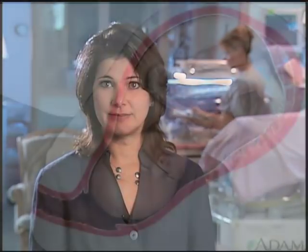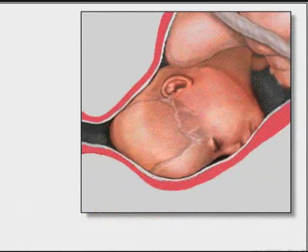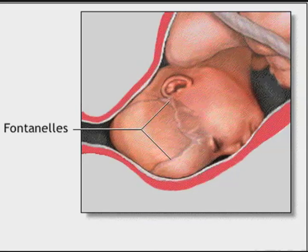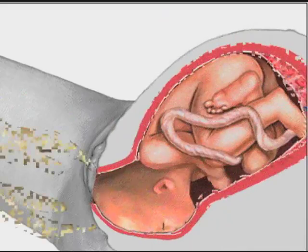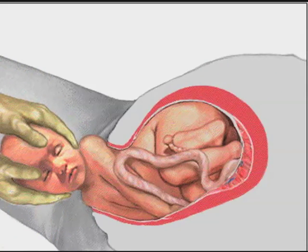We also have transient tachypnea of the newborn, or TTN. TTN is more common in babies delivered by cesarean section because the baby did not get the birth canal squeeze. Fluid normally is squeezed out of the lungs as the baby goes down the birth canal and is then replaced by air. Babies delivered by C-section sometimes do not have a strong initial breath and cry and may have leftover fluid that will be removed by the lymphatic system gradually after birth. Sometimes the fluid remains in the lungs making air exchange difficult, and your baby may need to be supported with some oxygen while the fluid is eliminated.